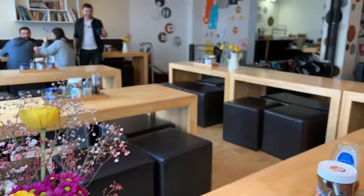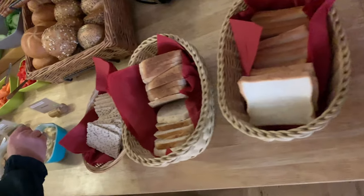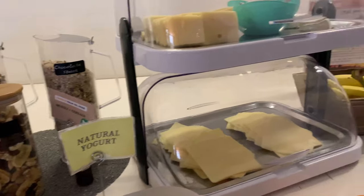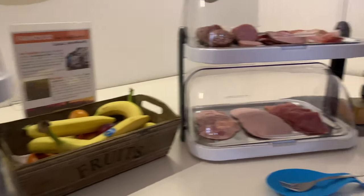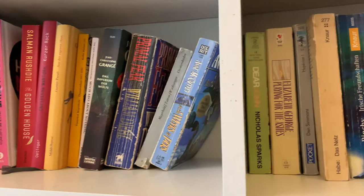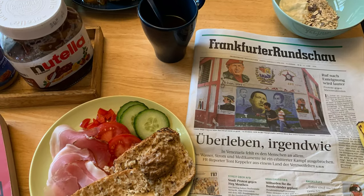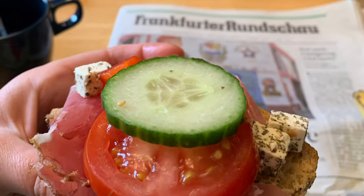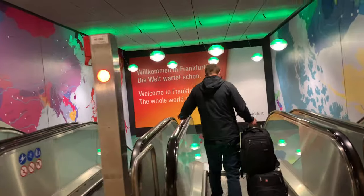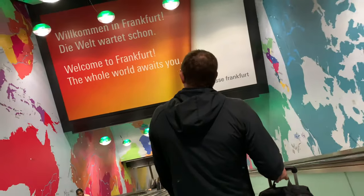In the morning, we grabbed breakfast at our hostel, which came with a full spread of meats, cheeses, breads, and veggies. Information about the Five Elements hostel is listed in the description below. Now, time to check out and go to the airport — taking the S9 train to the airport, only about two stops away.